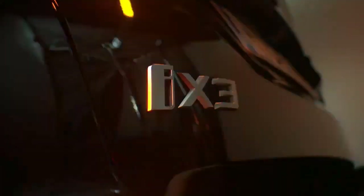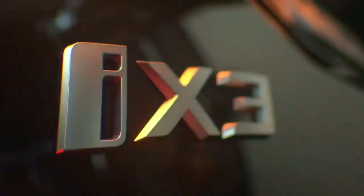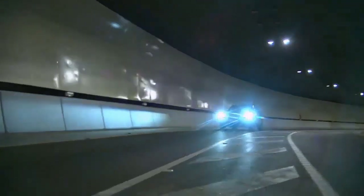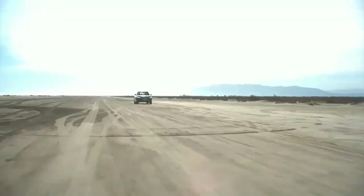2022 BMW iX3 Revealed with New Bigger Grille. With the 2022 BMW iX3, the Munich-based company is refreshing its battery-electric mid-range SUV, which has only been in production since summer 2020. Here are the prices, the range, and the interior.